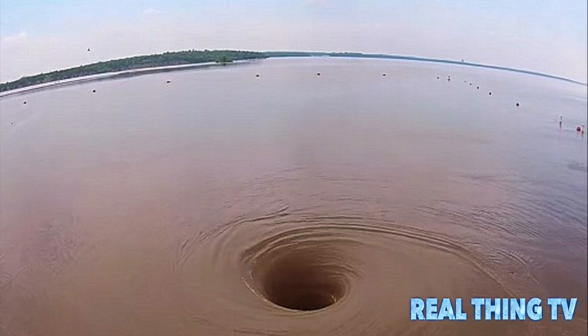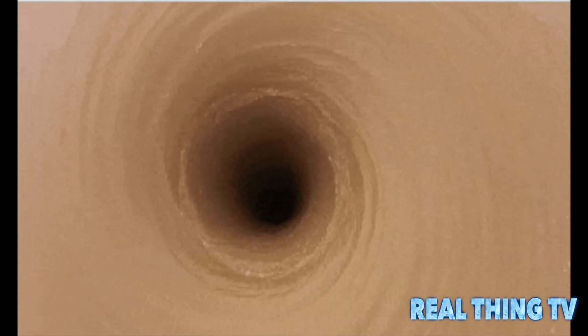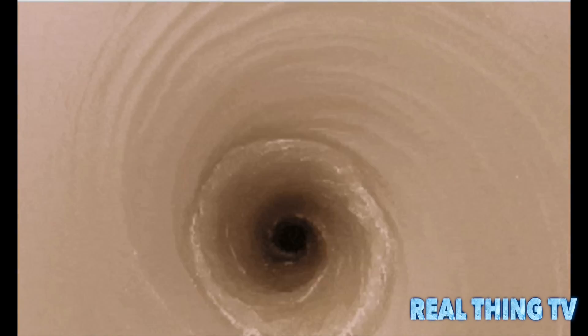Despite its strange appearance, there appears to be a simple explanation for the gaping hole. Assistant lake manager at Lake Texoma, BJ Parkey, told Business Insider that the vortex had been created by draining of the reservoir. Just like in your house when you fill a bathtub full of water and open the drain, it will develop a vortex or whirlpool, he said. Like a tornado, the water flow creates a cyclone shape, with a wider opening at the top tapering off to a narrow funnel.